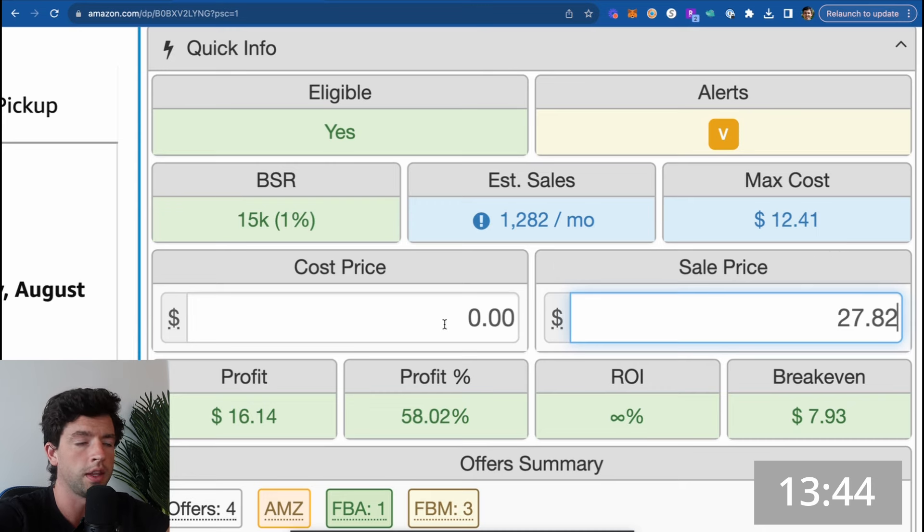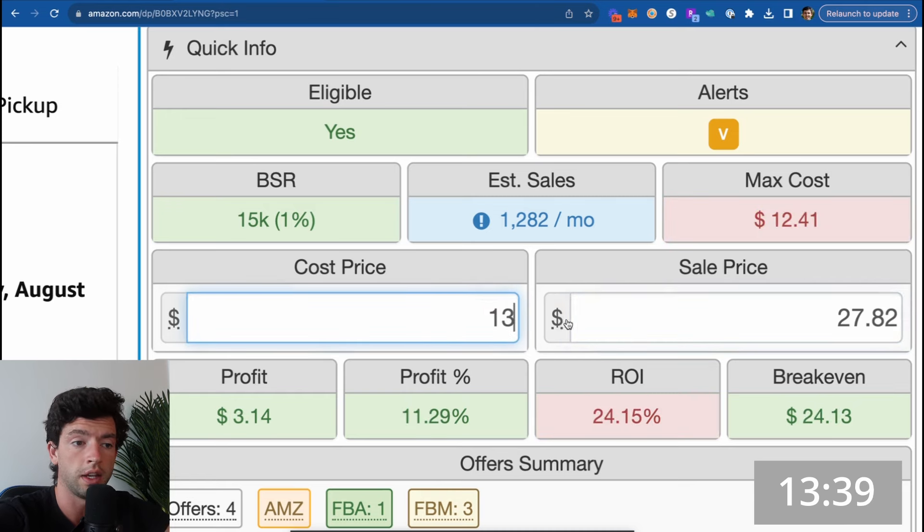A lot of people make the mistake of having their sales tax in their SellerAmp settings and then also manually adding it in the buy cost based on what the item is after sales tax — they're actually adding it in twice. If you have 5% sales tax factored into your settings, you don't need to enter $10.50 for a $10 item. You just plug in $10 and SellerAmp is already taking that sales tax into account.